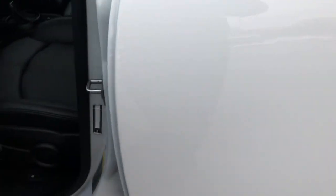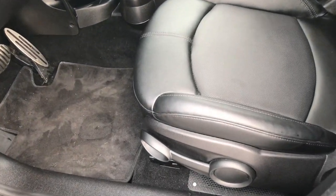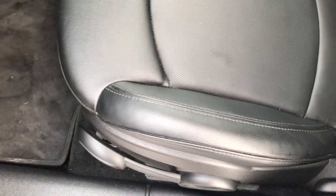Inside, the Countryman package gives you the black leather interior. There are no rips or tears on these seats — it's very, very clean. This car has never been smoked in, and we have factory floor mats throughout.